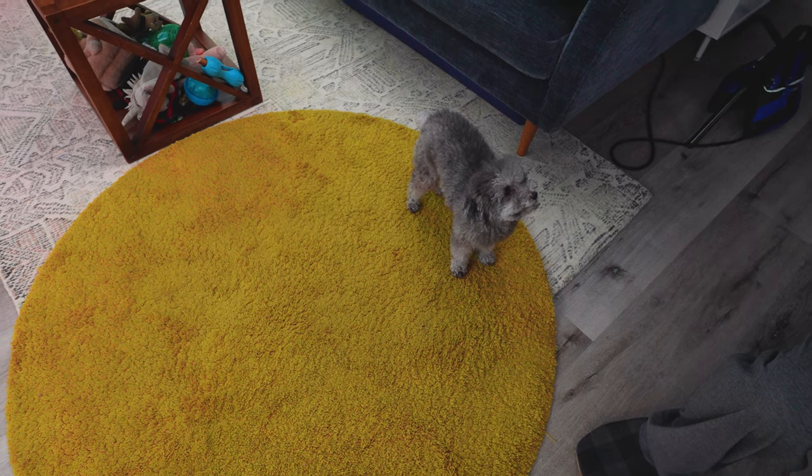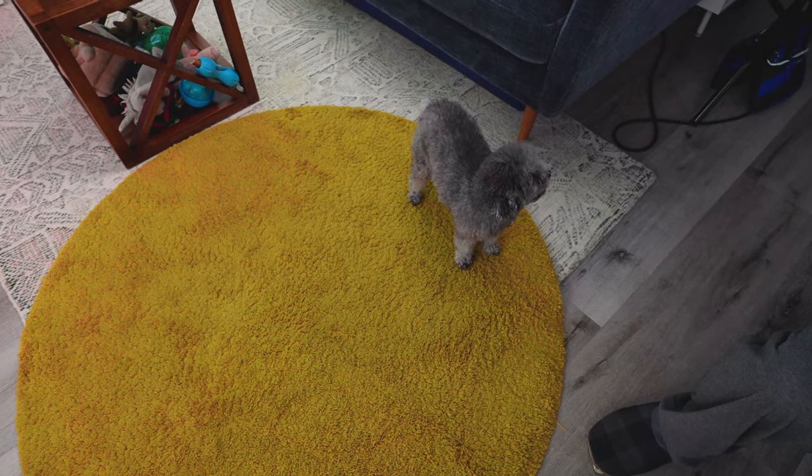Doggo is always on set, and so are Dan's big slippers, cheering me on.